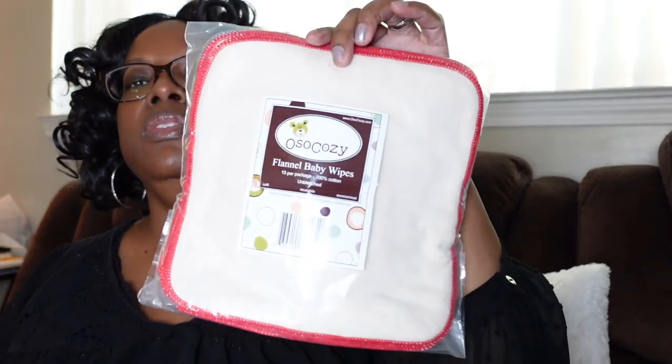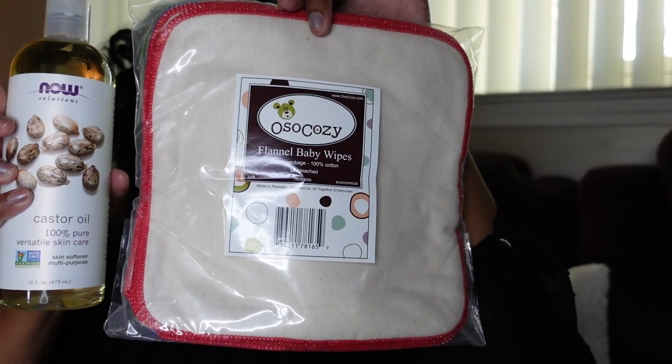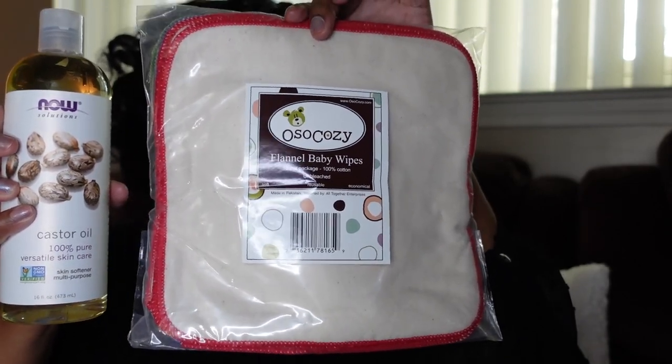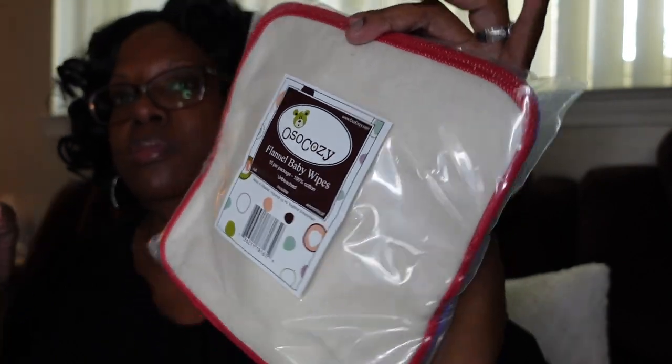These are flannel baby wipes, but I bought them to do castor oil packs — they're unbleached 100% cotton and you get 15 in a package. I'll be using these with the castor oil for joint pain. You can also use them to detox your liver, stomach area, or wherever you want to detox. For pain like knee pain or back pain, you put the castor oil pack on along with a heating pad.